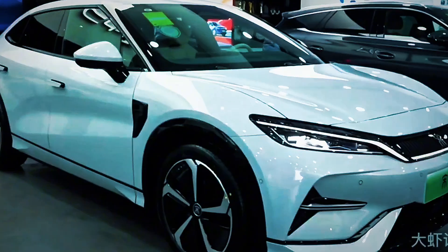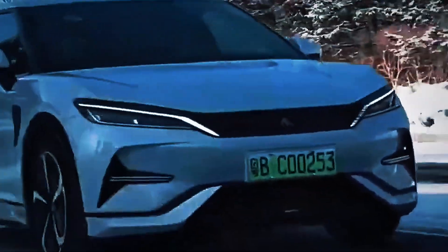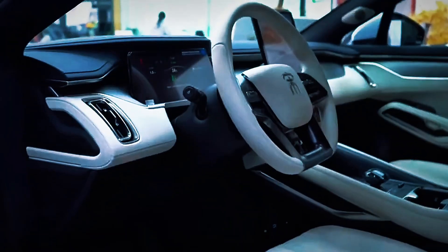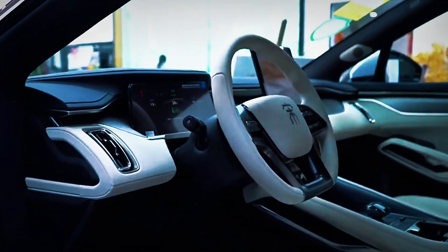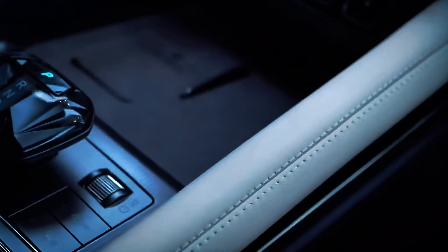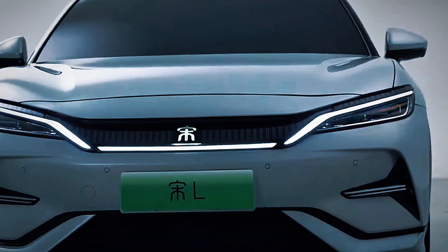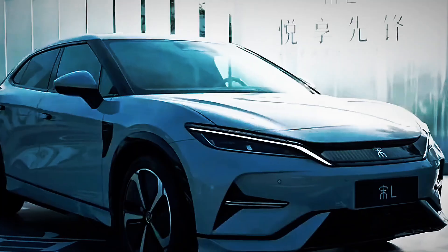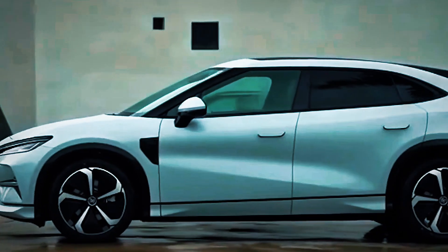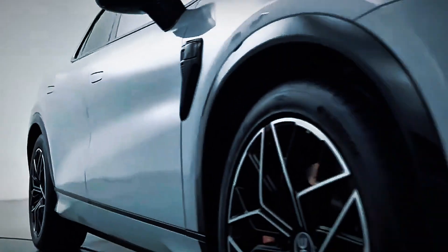One of BYD's most overlooked strengths is something Tesla once claimed to master: vertical integration. While many automakers rely on third-party suppliers for key components, BYD designs and manufactures its own batteries, semiconductors, motors, and even inverters. The Song L is the result of total in-house control, allowing BYD to streamline production, reduce costs, and scale faster than nearly anyone in the industry.